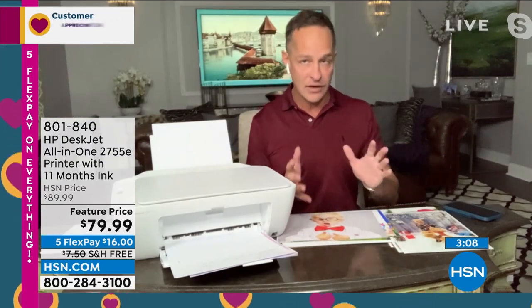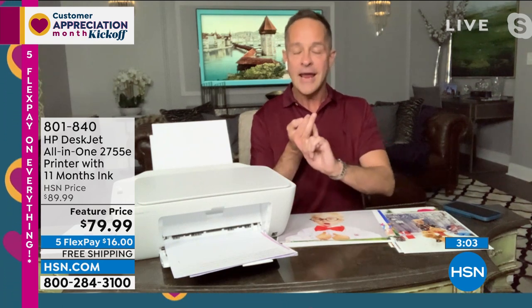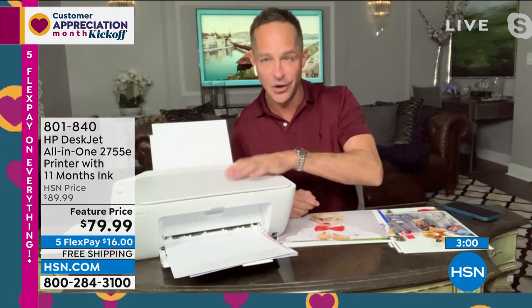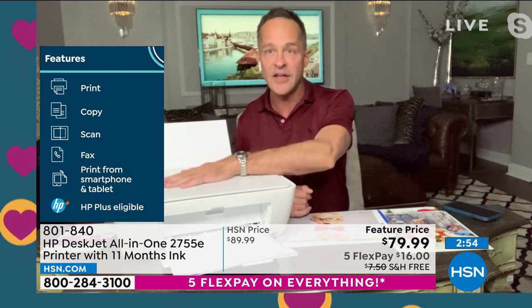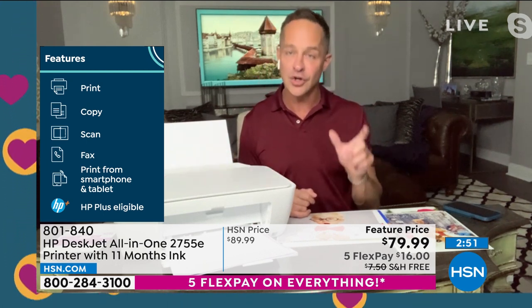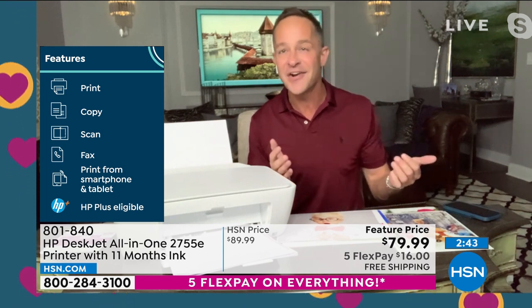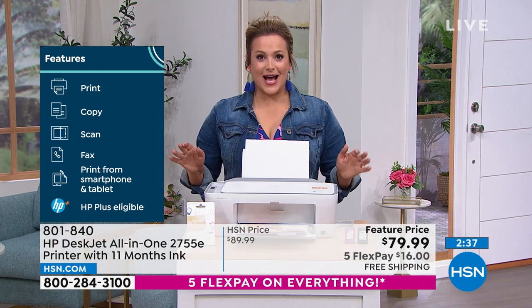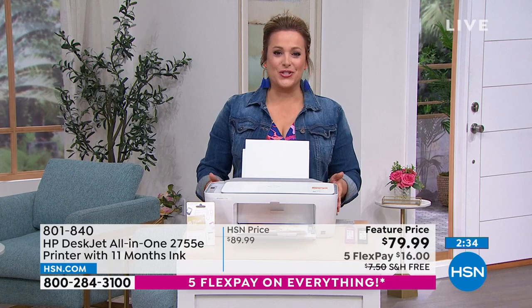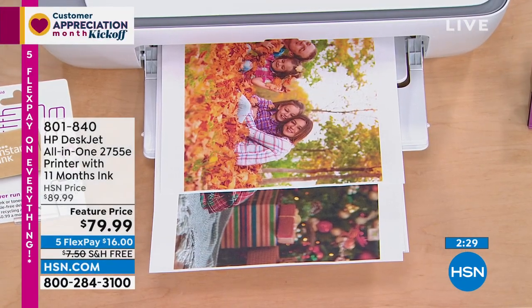Because this is an HP Plus printer, when you sign up for HP Plus — which is free for the first six months — you get six months of HP Instant Ink, and your warranty doubles to a two-year warranty. Not only are we including six months of Instant Ink with HP Plus, we're also including a $20 card for HP Instant Ink, which gives you about another five months. So for your first 11 months — almost an entire year — you're covered for ink.